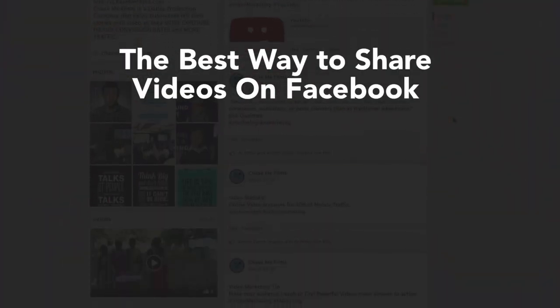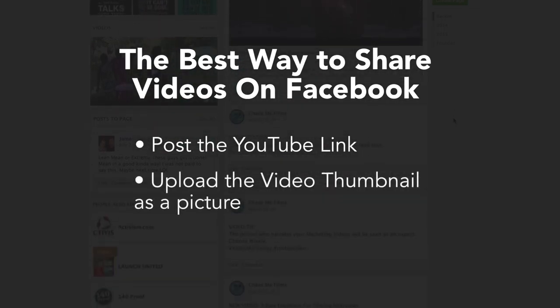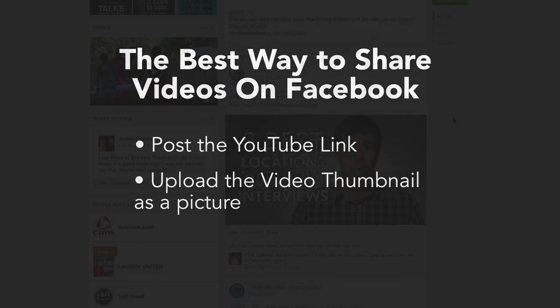I've learned that the best way to share a video on Facebook is to post the YouTube link and upload a video thumbnail as a picture. This is because getting YouTube views is our top priority and a picture catches people's attention when they are exploring the news feed.